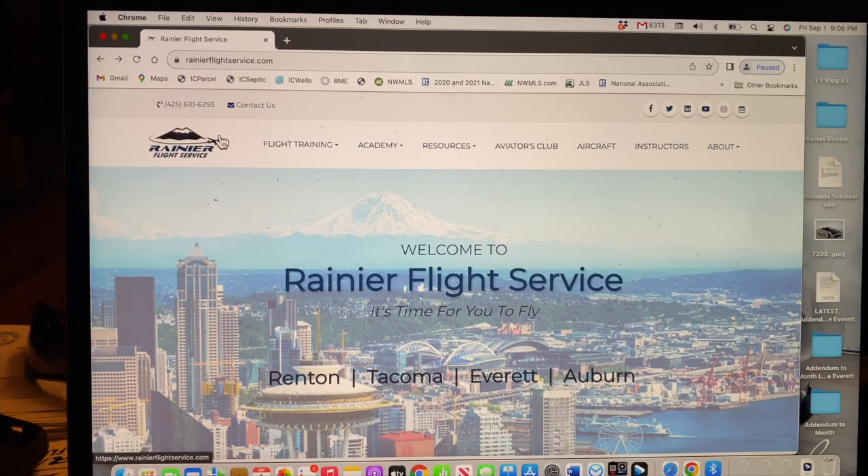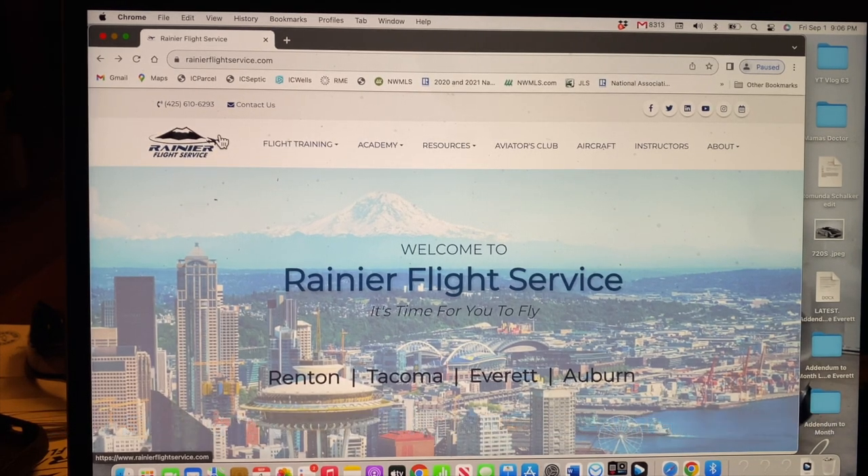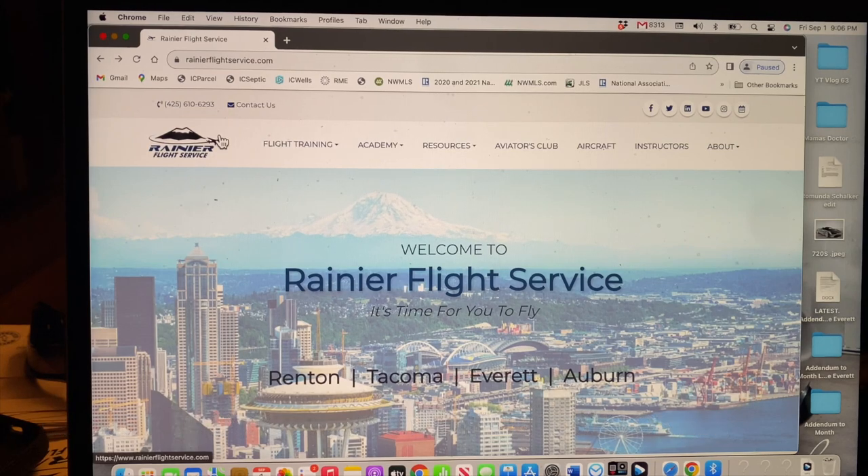These are the five main items that I think you need to get started in order to get back into a small airplane and start flying. This is assuming most of you already have flight experience. But if you're a student pilot, go right to the orientation flight and look up this flight service I'm using here — it's called Rainier Flight Service. They are not sponsoring this video. I chose them because it's close to home and they have a really good flight training program.